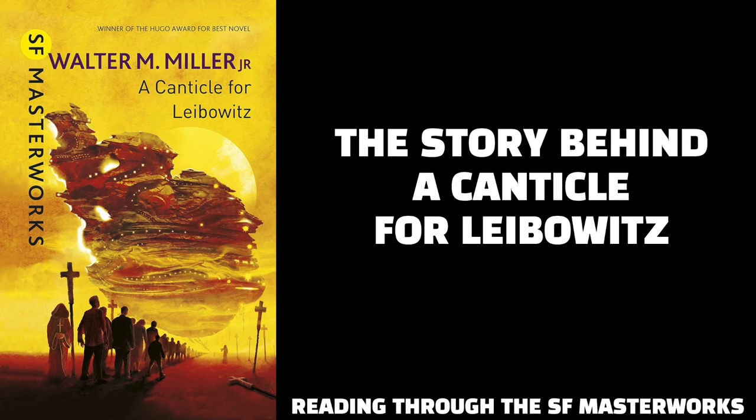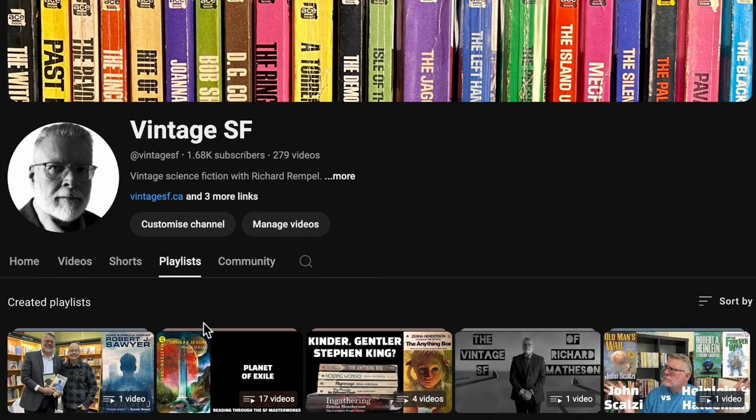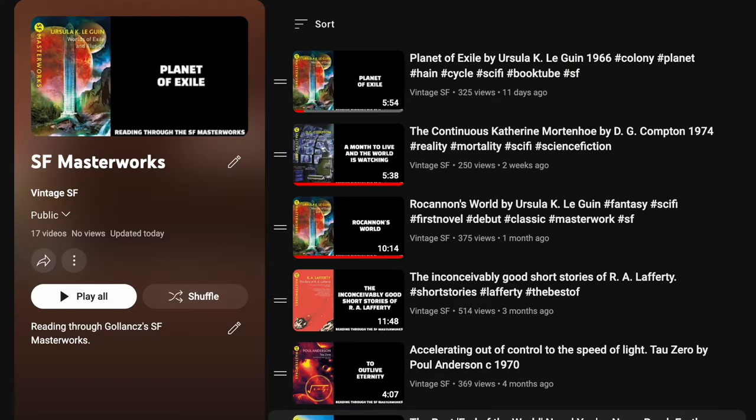I've started the playlist for the SF Masterworks. I'm using a certain design for the thumbnails — on the bottom it says 'Reading Through the SF Masterworks.' To find this playlist, go to my channel, go to Playlists, and then scroll until you see SF Masterworks. If you go to View Playlist, you'll be able to see all the books that I've reviewed so far.